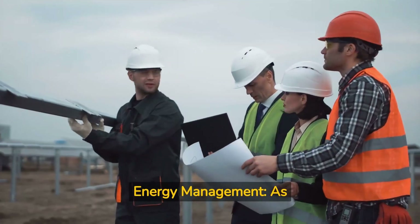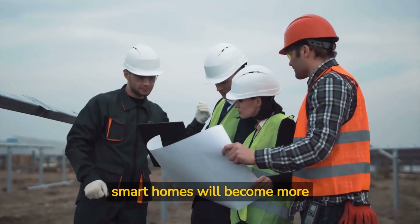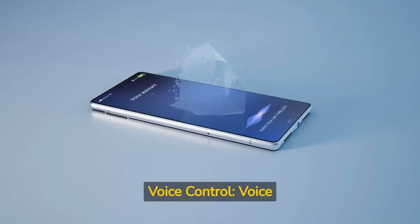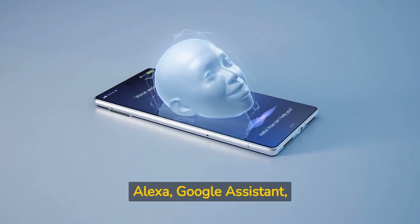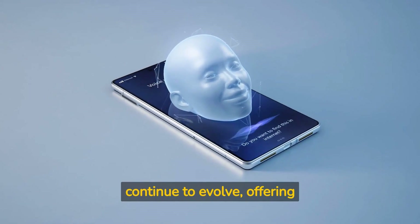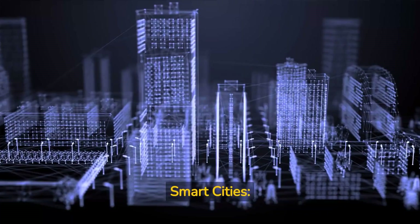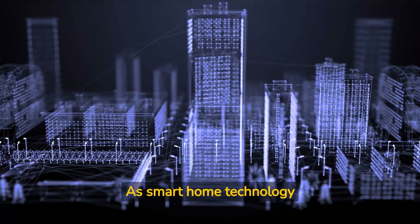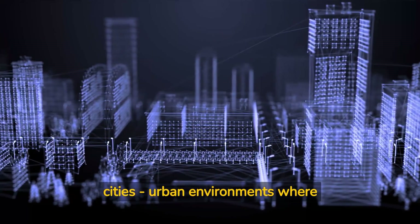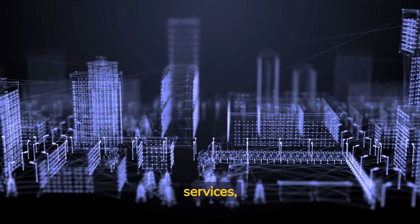Energy management: as concerns about climate change and energy consumption grow, smart homes will become more focused on energy efficiency and sustainable living. Voice control: voice assistants like Amazon Alexa, Google Assistant, and Apple Siri will continue to evolve, offering more natural and seamless interactions with smart home devices. Smart cities: as smart home technology advances, we can expect to see the rise of smart cities — urban environments where interconnected devices and systems provide improved services, sustainability, and quality of life.